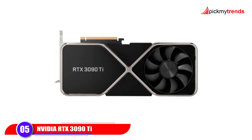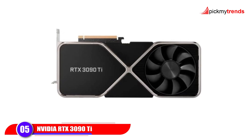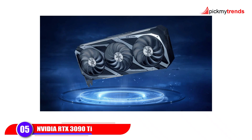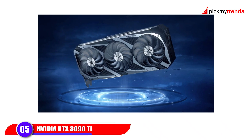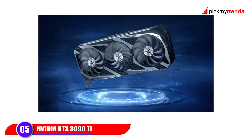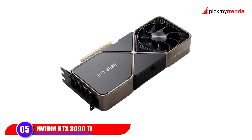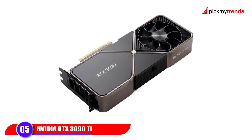Finally, we have the legendary NVIDIA RTX 3090 Ti Founders Edition, now available as a renewed product. With a massive 24GB of GDDR6X memory, 10,496 CUDA cores, and a boost clock of 1,710MHz, this card is still one of the most powerful options for 4K gaming, 3D rendering, and AI-based tasks.